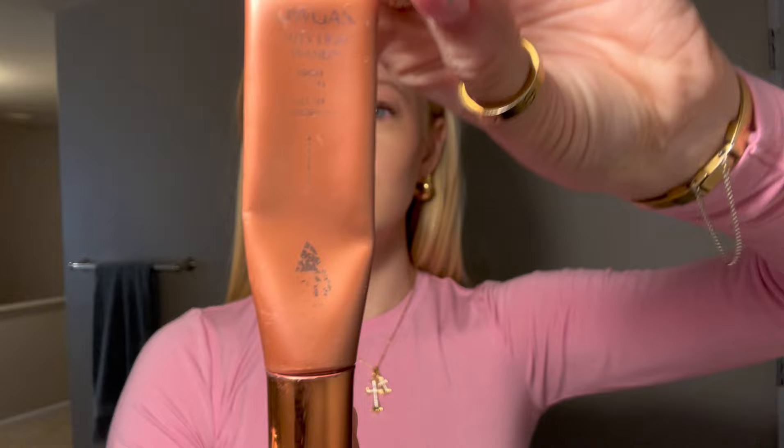This is the Charlotte Tilbury Glow Gasm in the color Pink Gasm — she's been through it but has lasted me over a year. I'll just dot it on; it's a similar pinky color but with a bit more of a reflective glow. I blend it out the same way as the Rare Beauty blush.